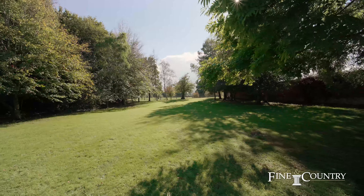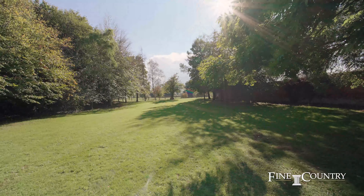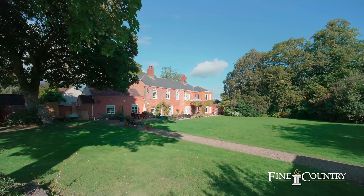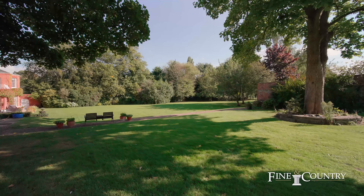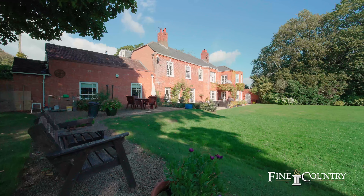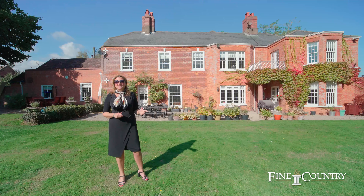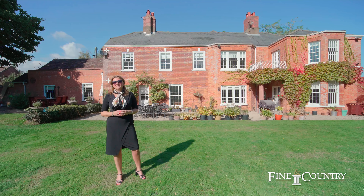The house has got a wealth of original features, many reception rooms, and luxurious bathrooms which have been fitted. It is just an outstanding family home, and obviously the proximity to Worcester and to the M5 network makes it a really accessible property.